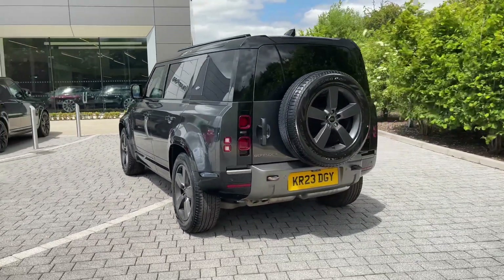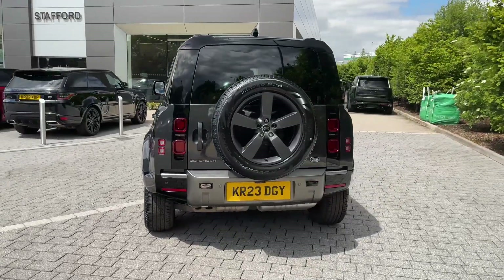Viewers may have already noticed the rear privacy glass, which looks fantastic and assists in keeping passengers and contents safe from prying eyes.